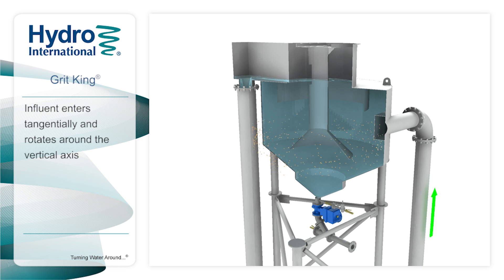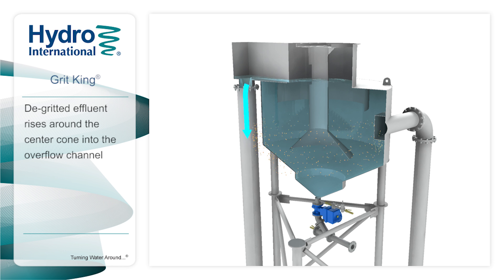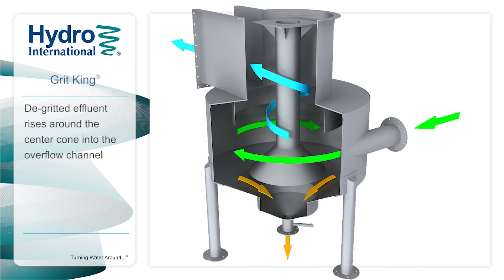Wastewater enters the unit via a tangential inlet, causing the content to rotate slowly about the vertical axis. Where the outer descending flow meets the inner rising flow, zero velocity causes grit to drop out of suspension into the grit pot. The de-gritted inner flow rotates and rises around the center cone and shaft into the overflow channel and out of the Grit King, ready for further treatment.